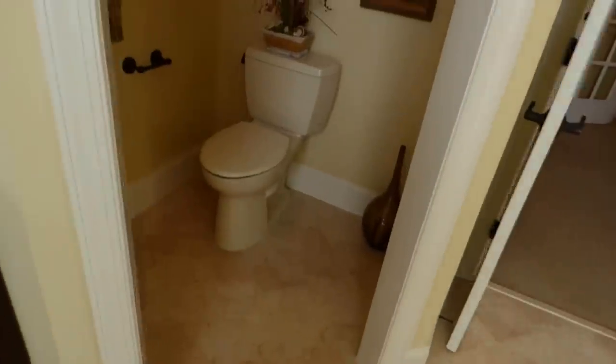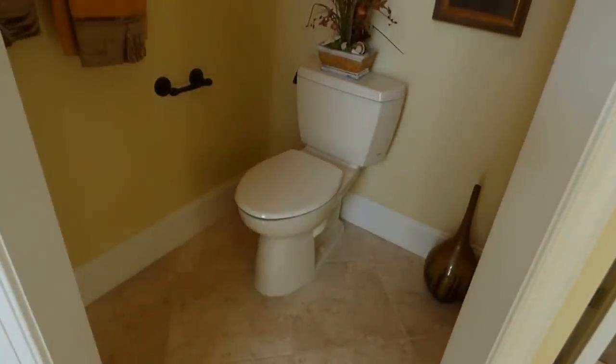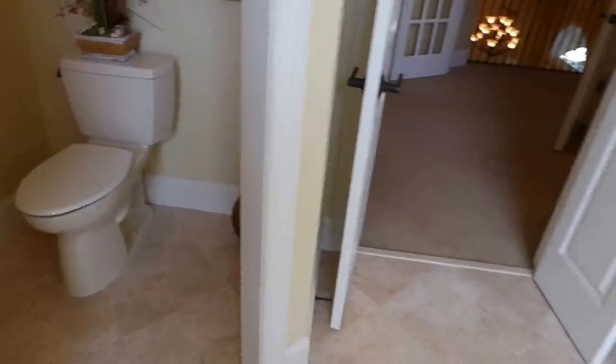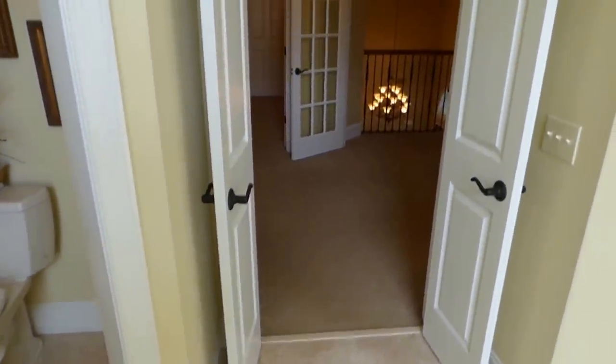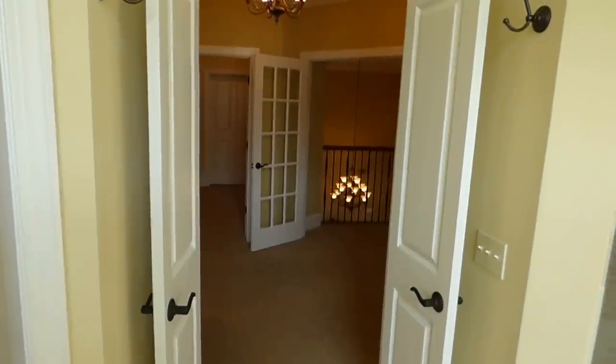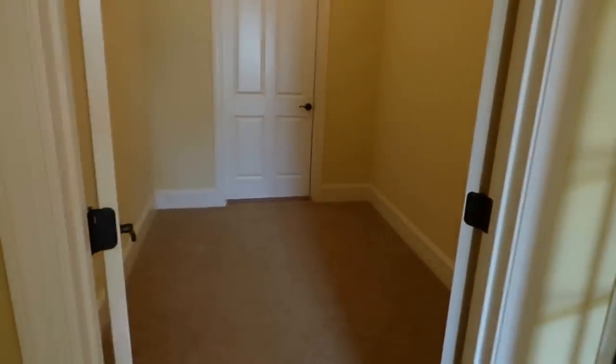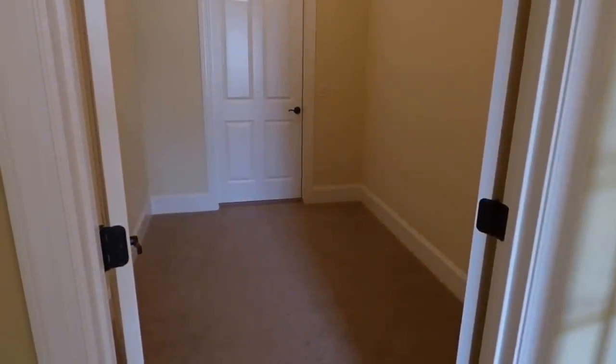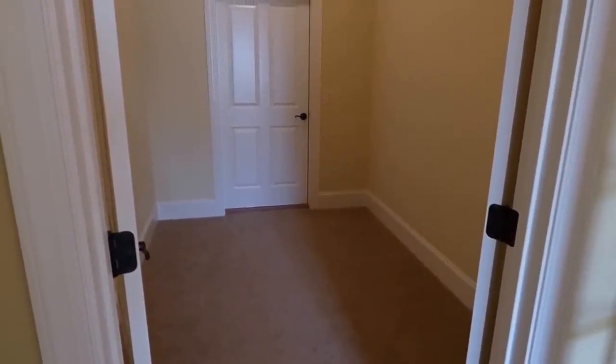This is kind of our finale of the tour — there will not be a test, there will just be a sigh of 'I'm glad I took that tour.' But we're not quite done. I want to show you this little room here, which is one of the rooms that could be converted into another walk-in closet. We haven't seen the other walk-in closet to the right yet.